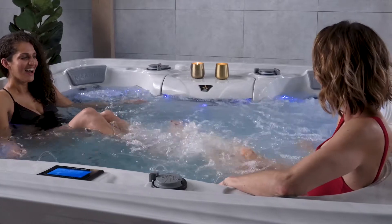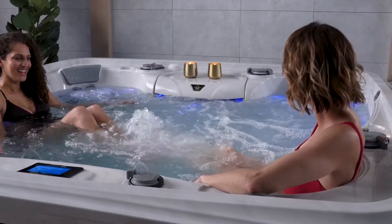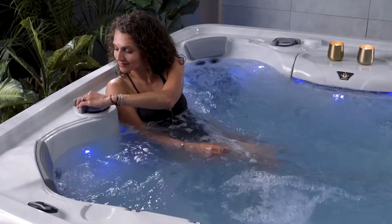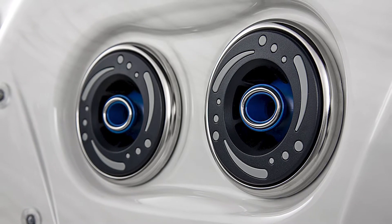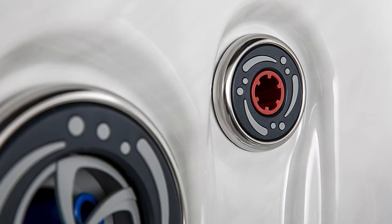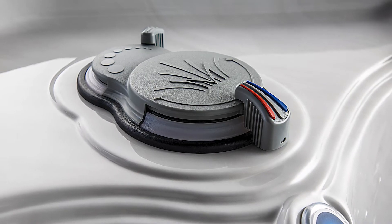The colossal therapy jet delivers massive flow rates, perfect for leg and foot therapy. The dynamic flow control valve is extremely simple and intuitive — blue activates the blue jets, red activates the red hot zone jets, and halfway in between activates both.